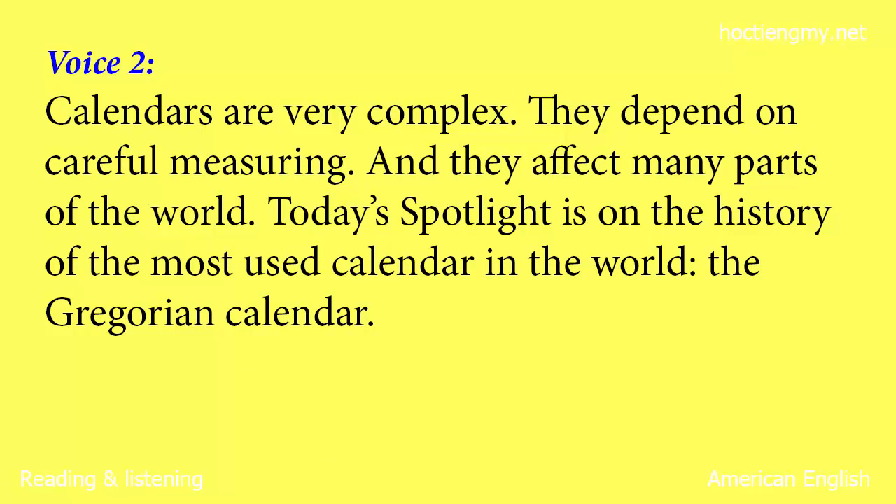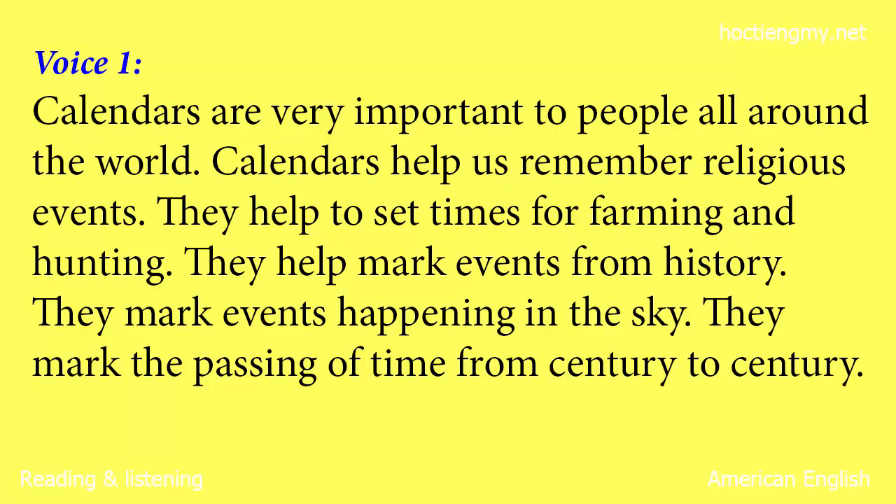Calendars are very complex. They depend on careful measuring, and they affect many parts of the world. Today's Spotlight is on the history of the most used calendar in the world — the Gregorian calendar. Calendars are very important to people all around the world. They help us remember religious events, set times for farming and hunting, mark events from history, mark events happening in the sky, and mark the passing of time from century to century.